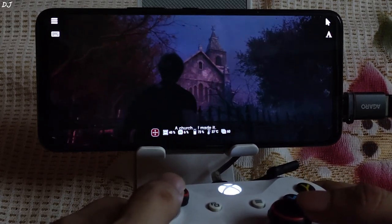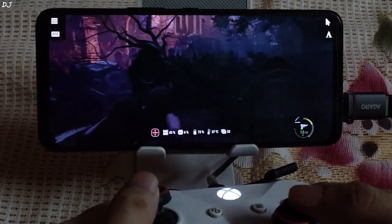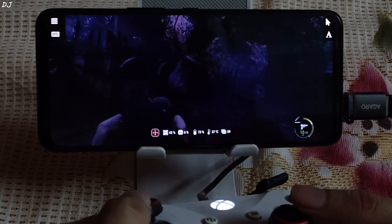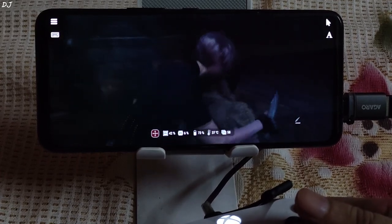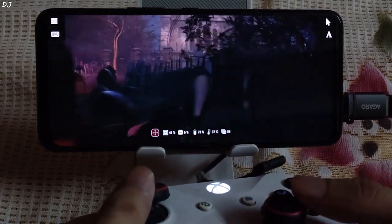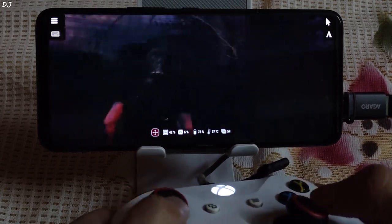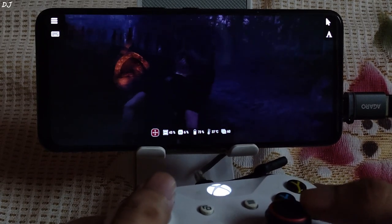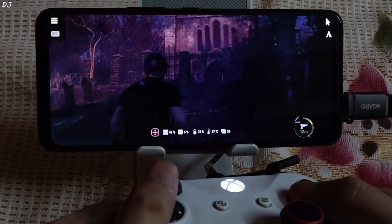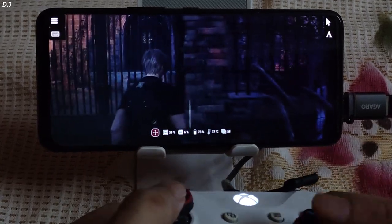Picture quality is decent. They are not exactly zombies — people infected with some kind of a Plaga virus. Stealth approach in the Resident Evil 4 Remake always reminds me of Evil Within. Getting around 50 to 60 FPS during gameplay.